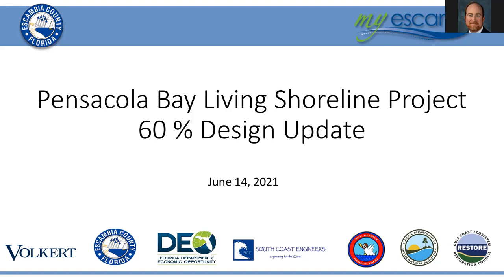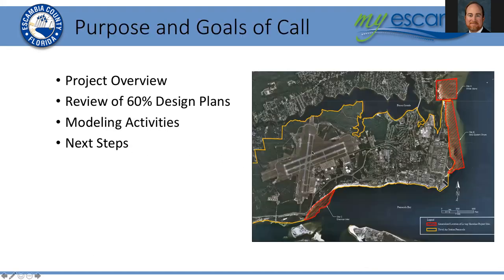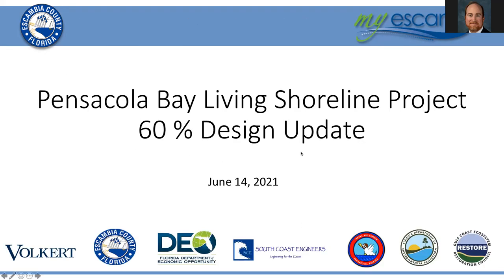Hello and welcome to the Pensacola Bay Living Shoreline Project 60% design update. I am Matt Posner with the Escambia County Natural Resources Department. I'm the restore program manager and the project manager for the Pensacola Bay Living Shoreline Project. Today we're joined by Dr. Brett Webb from South Coast Engineers out of Fairhope, Alabama, the lead coastal engineer on the project, and he'll be giving a 60% design update. With that, I'll turn it over to Brett.